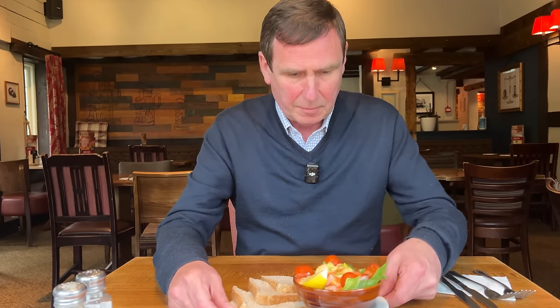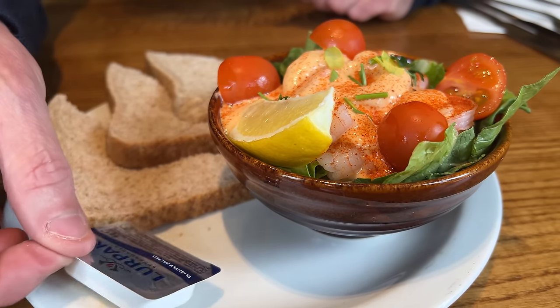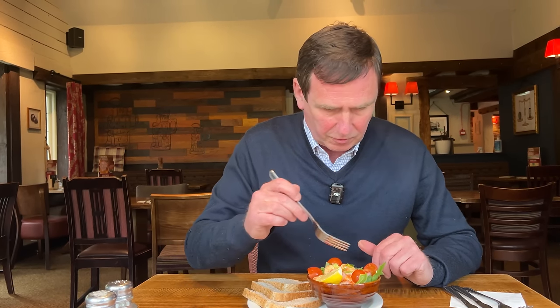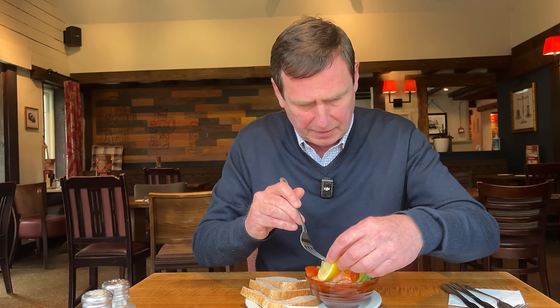Okay, my prawn cocktail has arrived. Take a close-up on that — I do like the presentation there. You've got some lurpak butter and three half slices of brown bread. I'm not going to make this long-winded. You've got some cherry tomatoes in there, a nice squeeze of lemon — I'll do a squeeze of lemon in a second. Let's tuck in and see what the prawn cocktail tastes like.